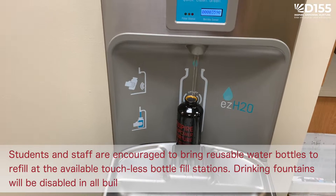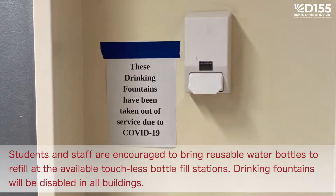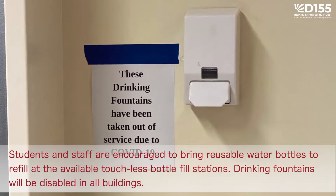Students and staff are encouraged to bring reusable water bottles to refill at the available touchless bottle fill stations. Drinking fountains will be disabled in all buildings.